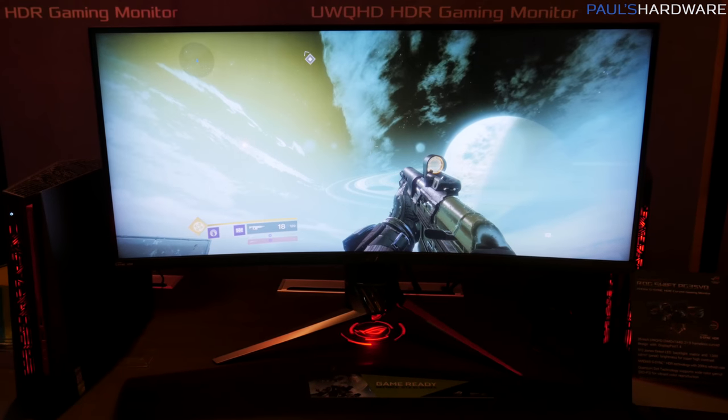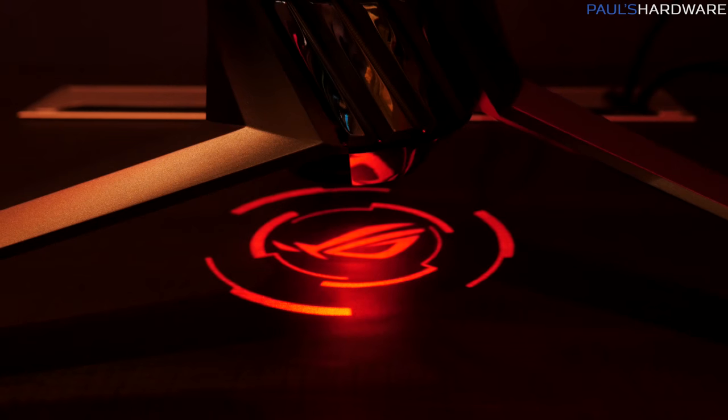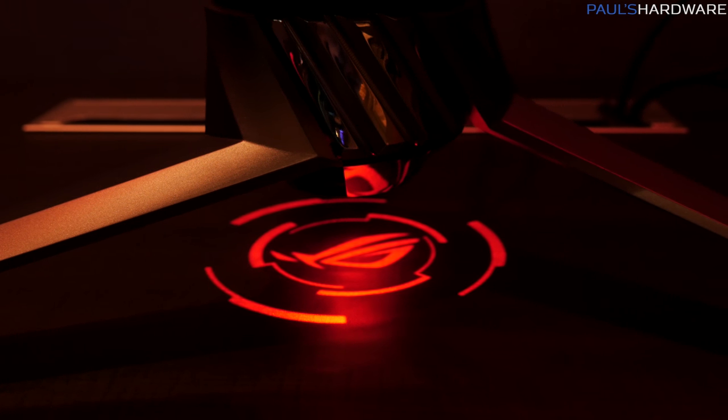It has 1000 candles per square meter of peak brightness, quantum dot technology, and it supports DCI-P3 color gamut, so really good color depth on this display. It still has that ROG projection logo that projects down on the desk. We don't have pricing details right now, but the 34-inch version sells for about $1,300, so I'd expect this one to be in the $1,400–$1,500 range, hopefully available on the market soon.